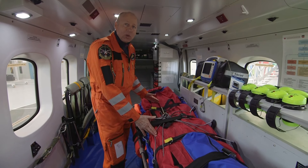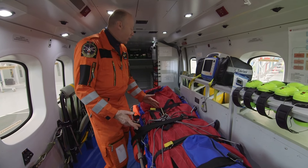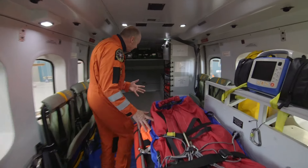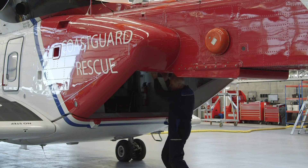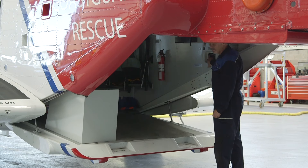Once we get to the hospital, we need to get our patient out of the aircraft safely, and the best way we can do that is we lead them and lift them off here, down through the ramp itself, off the aircraft, into the hospital, where they can be looked after.